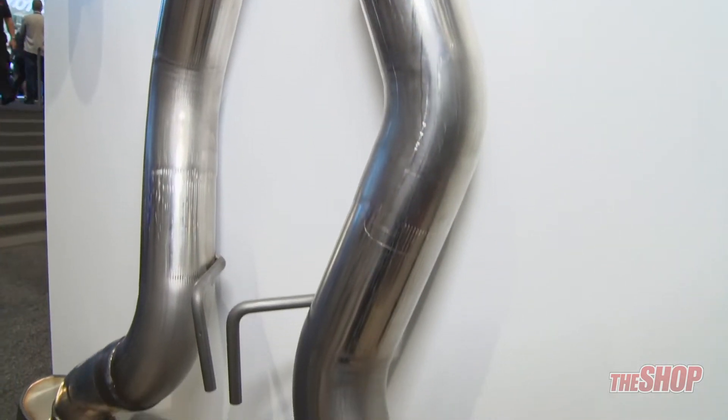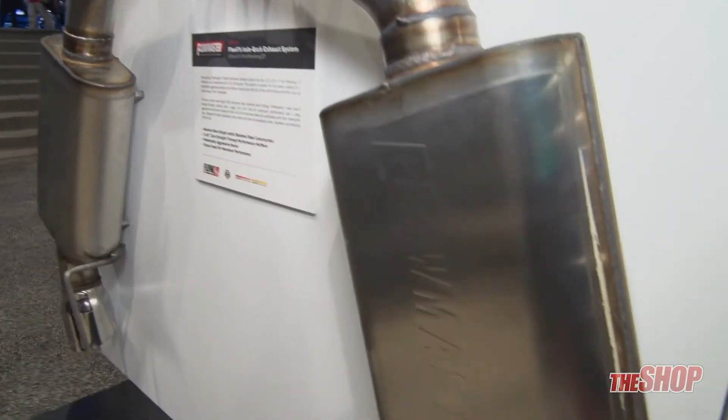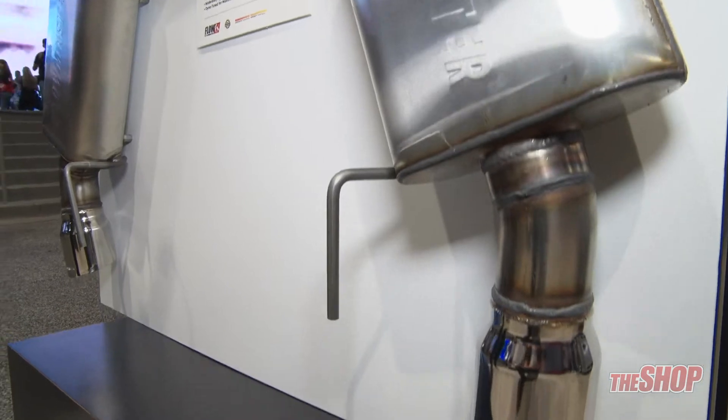Everything that you see here is fully mandrel bent, 409 grade stainless, with a lifetime warranty and comes with all the hardware you need — all the clamps, everything you need in order to do the install on your own.